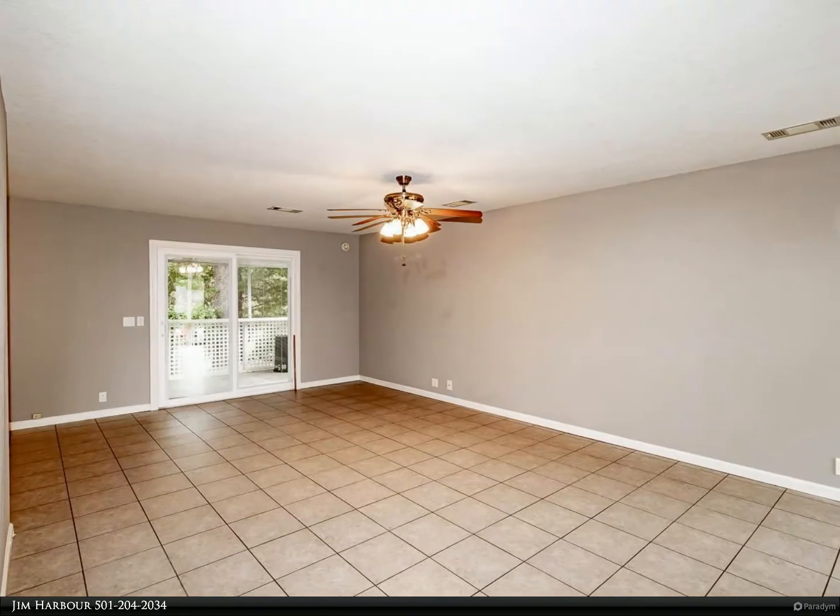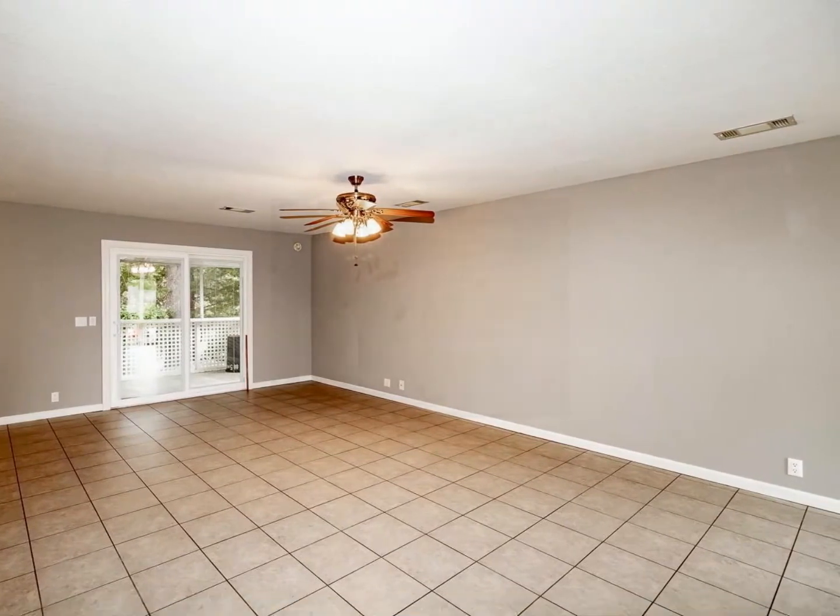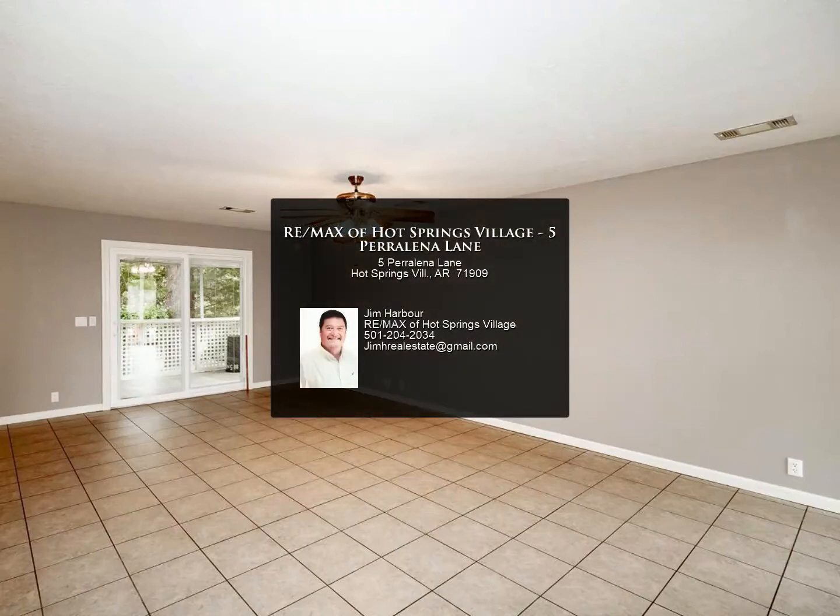This unit is move-in ready. For more information, review the details below or contact Jim Harbour at 501-204-2034.